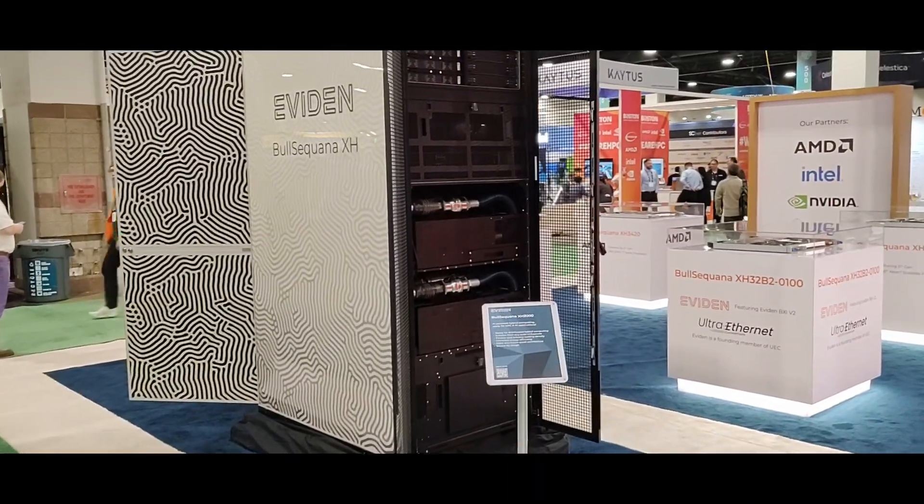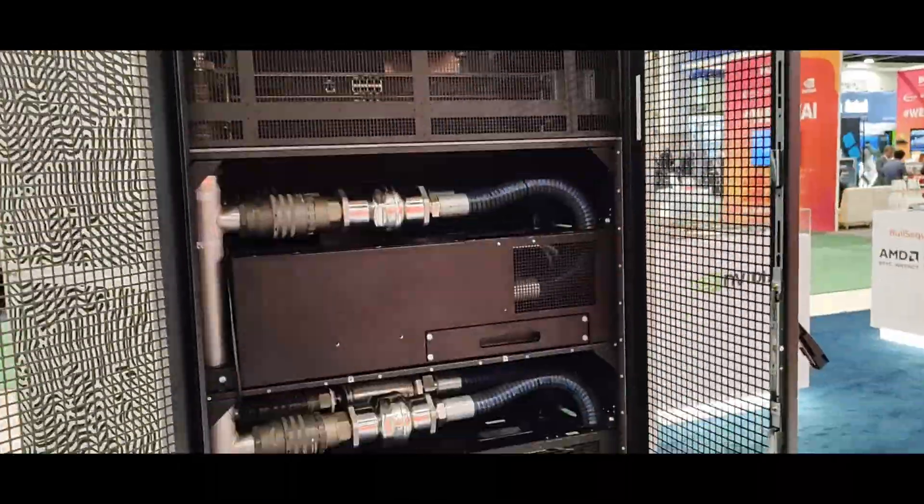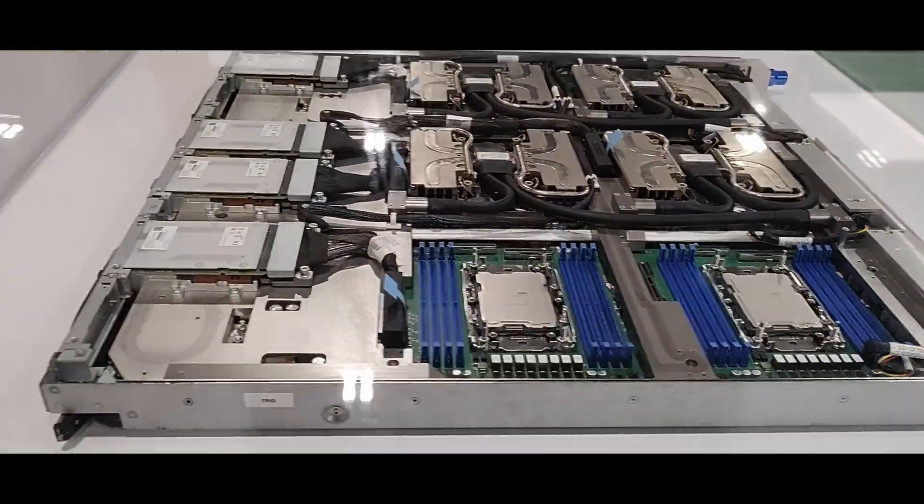Finally, a supercomputer. The Bull Sequana from Atos allows you to pick and choose your own blades while configuring the system. You can see their interconnect module, Intel-based blades, and AMD-based blades.